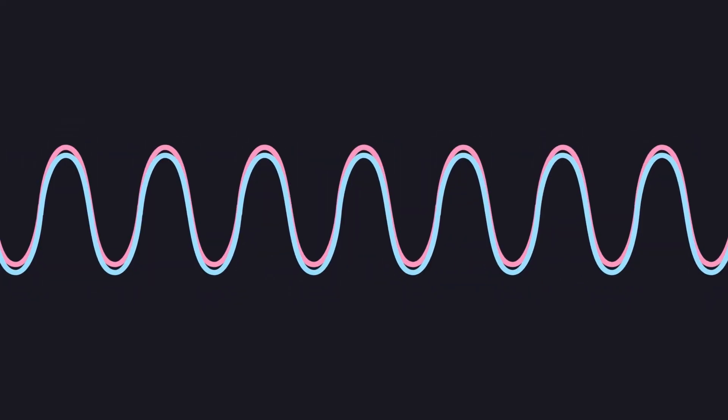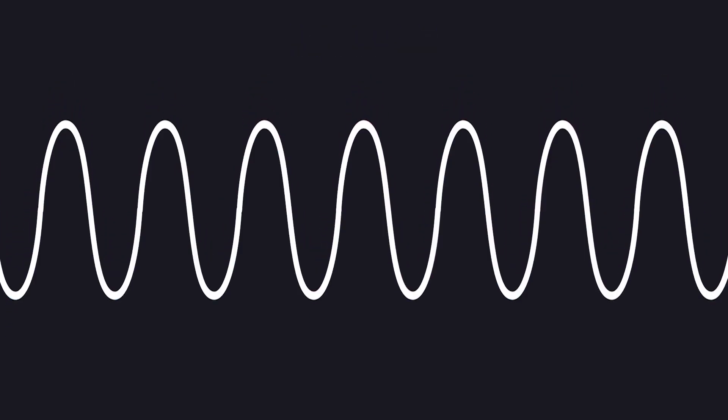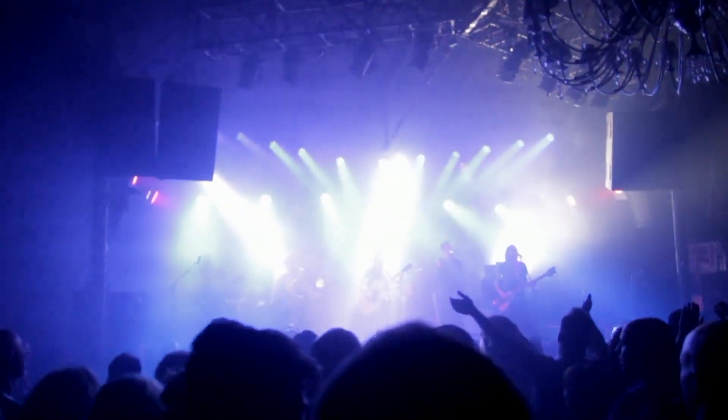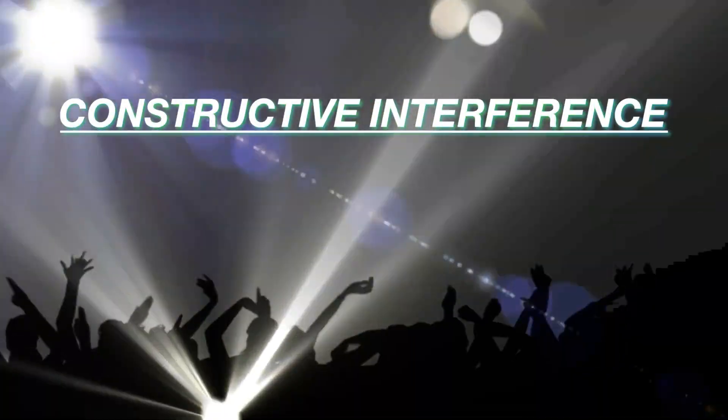Similarly, if you were to take two identical waves and line up their peaks and troughs, the two waves would be in phase, which means when summed, they result in a wave with double the amplitude and therefore double the volume. An example of this is when you're at a concert and everyone is singing together — it sounds like one collective loud voice. This phenomenon is known as constructive interference.